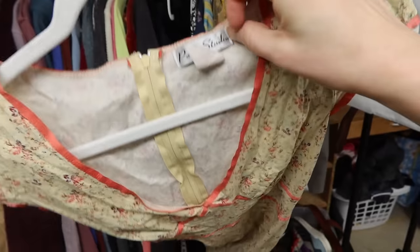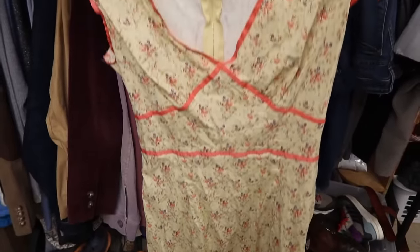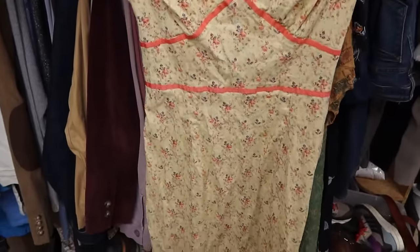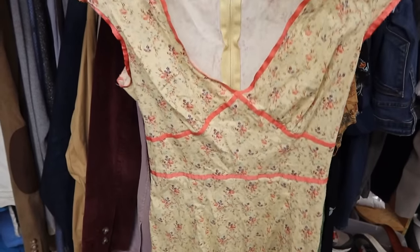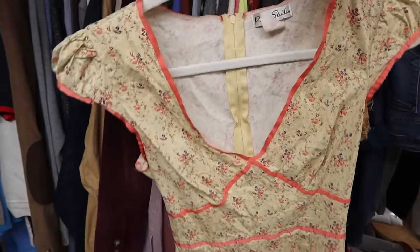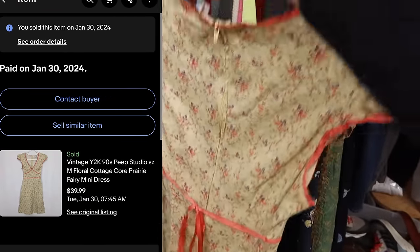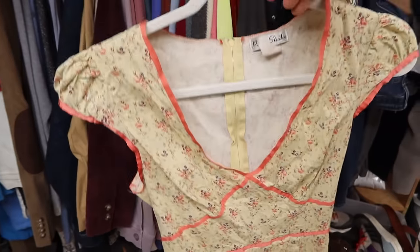I also sold this peep-toe studio heel. I picked it up because of the style — it's vintage Y2K, and it definitely has that fairy or cottagecore aesthetic, which I put in my description and title. This actually ended up selling on eBay for $39.99 the same day it was listed. I love picking up vintage pieces and style-based pickups right now.